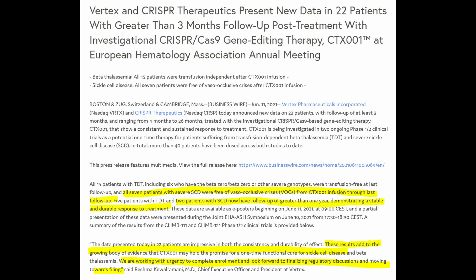In their June 11 press release, CRISPR Therapeutics talked proudly about the results they have obtained on the treatment of sickle cell disease with their CTX-001 compound.